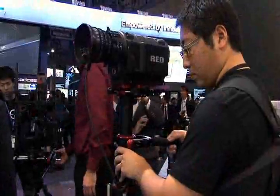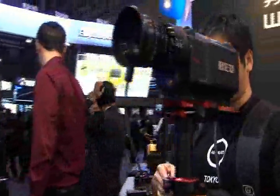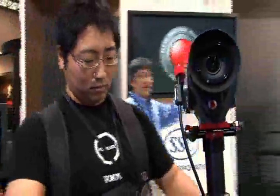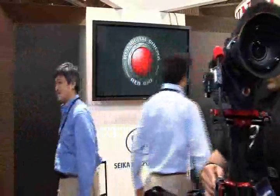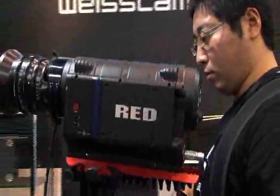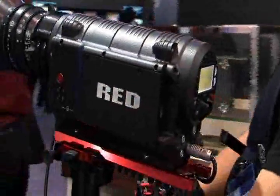And even in this sort of rarefied air of how far we can take this, we have what we call a 617 camera that's 28K resolution. The sensor itself is 6 centimeters by 17 centimeters — it's like two and a half times IMAX film frames. And we're able to shoot that cinema style at 25 frames a second.